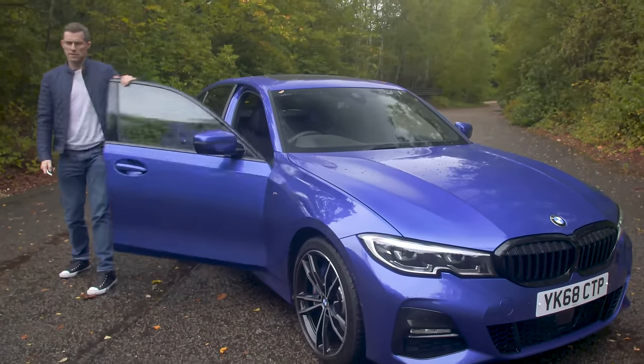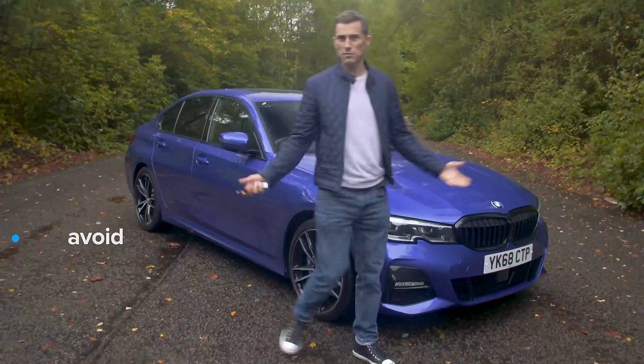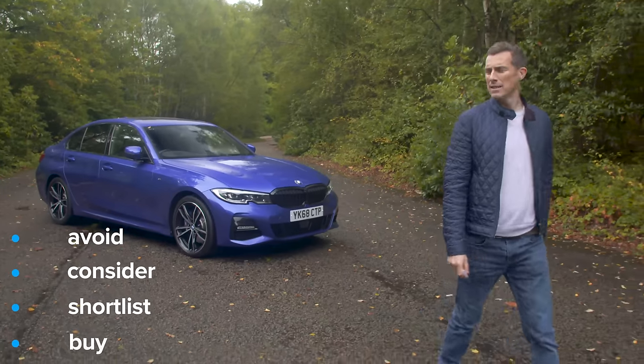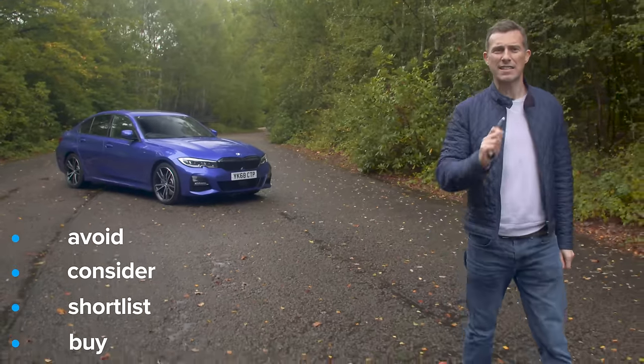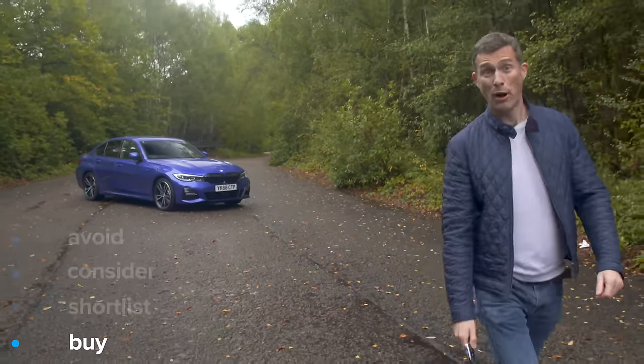So, what's my final verdict on the new BMW 3 Series? Should you avoid it, consider it, shortlist it, or just go ahead and buy it? Well, this car is comfy, it's practical, it's good to drive, it's desirable, and I think it's the best all-round family car — so you should just go right ahead and buy it.